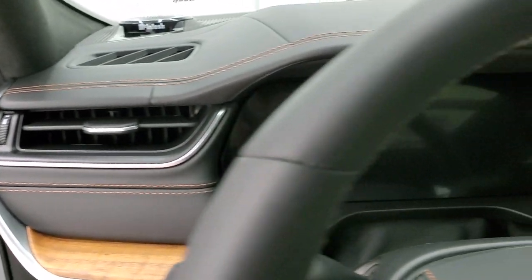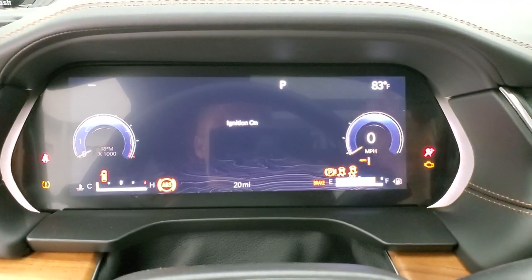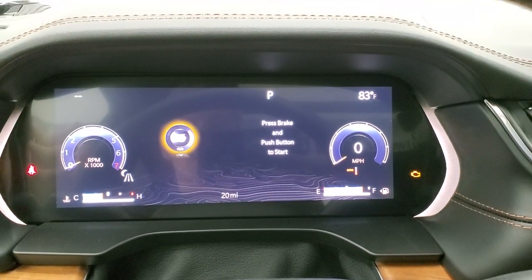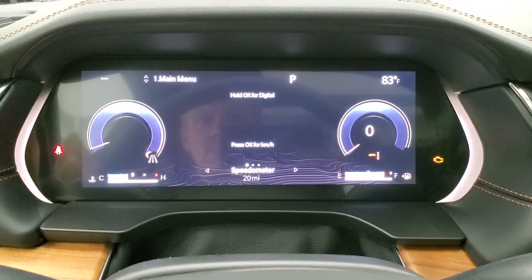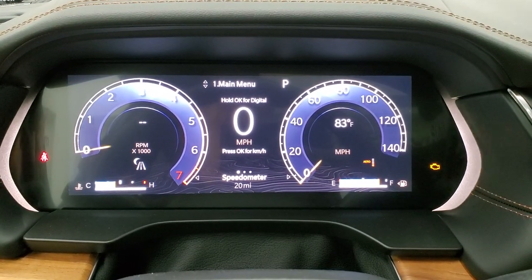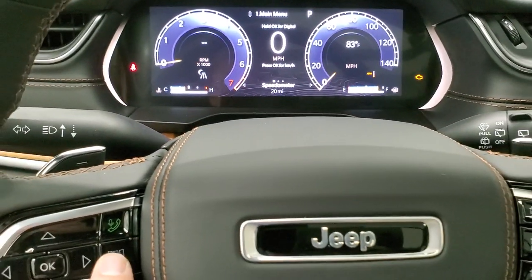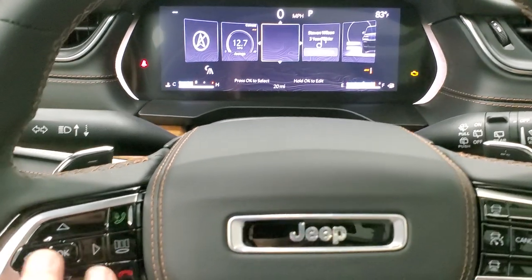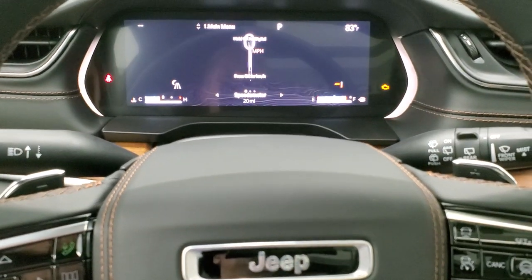Let's hop inside and take a look at the all-new instrument cluster and the all-new radio for this Grand Cherokee. You can see that entire screen is lit up, which is really cool. You get your speedometer and digital instrument cluster. You can change your views by pressing this button and it'll bring up all your different screens to toggle through; just hit enter to select one.